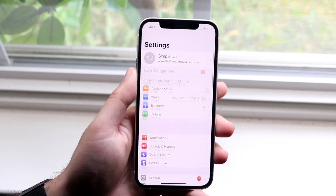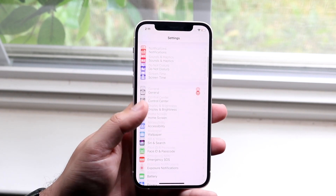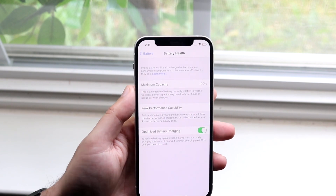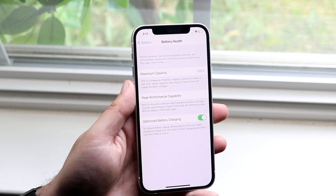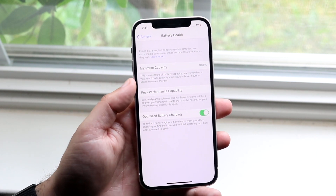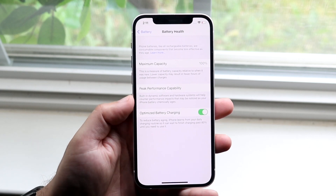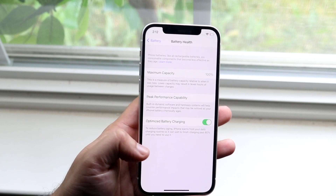The first thing I'd recommend, if you are on the official version, is making your way over to the Battery section. Click on Battery, then Battery Health, and note what percentage your battery health is at. If your battery health is under 80% — sometimes even under 90% — this can be a hardware issue, so you may want to schedule time with Apple to replace your battery.